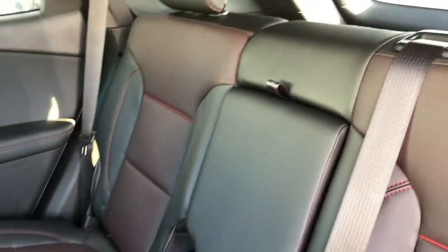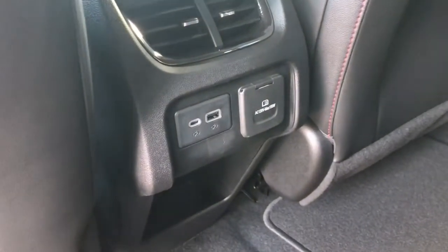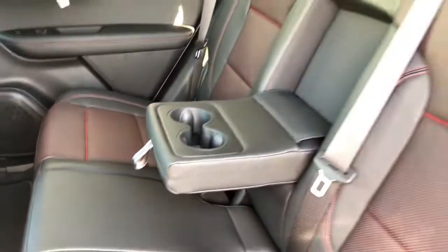This vehicle is full of features to enhance the driver and passenger experience. There is back-of-seat storage, additional USB ports and charging area, and additional cup holders for passengers.